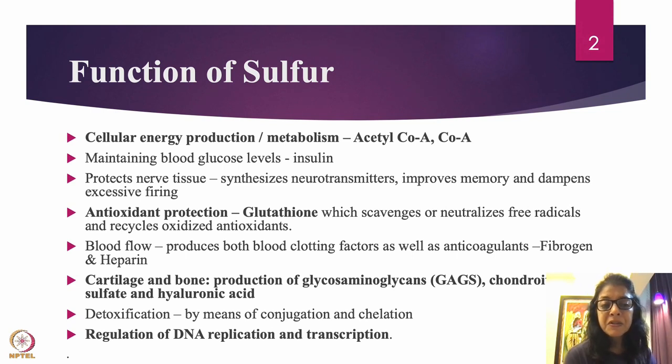Sulfur is important for cellular energy production and metabolism. Acetyl-CoA and CoA are compounds made from sulfur — they are products of the Krebs cycle — so sulfur is important for energy formation. Sulfur also maintains blood glucose levels because insulin is a hormone that requires sulfur. Sulfur also protects nerve tissue and synthesizes neurotransmitters such as acetylcholine, serine, and serotonin. It improves memory and dampens excessive nerve firing.